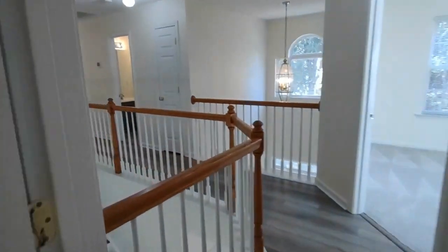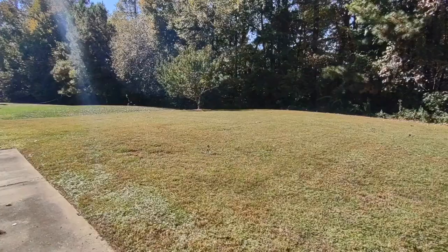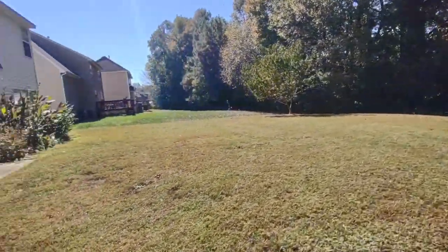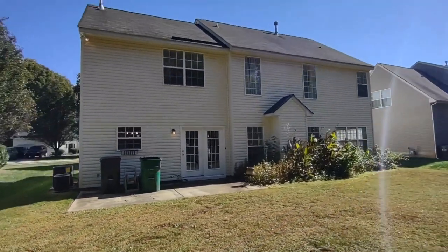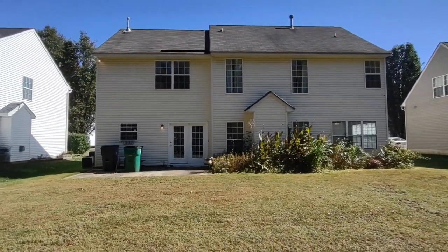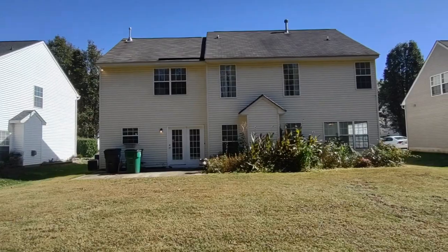Now, let's go see the back of the home. The back of this home includes large grassy backyard and concrete patio. For more information about this property, such as pricing or to schedule a viewing, please visit our website at www.touchpointpm.com. Thank you.